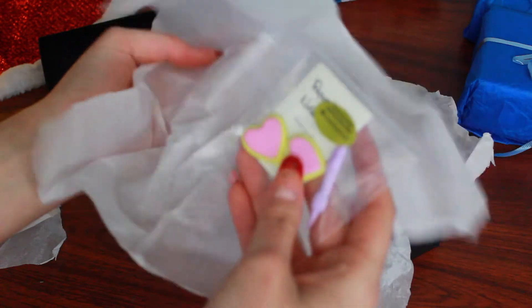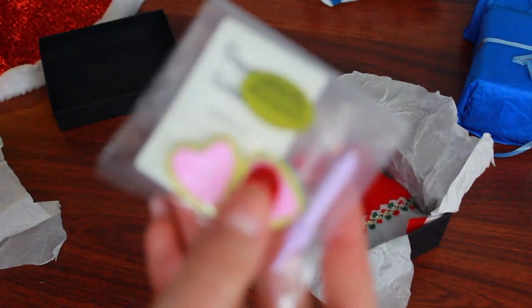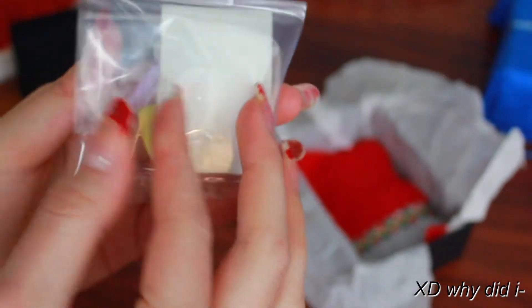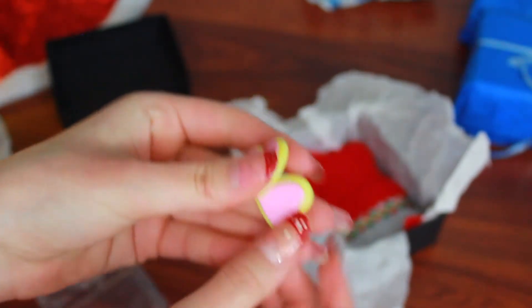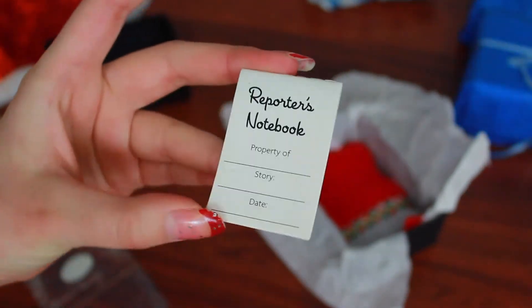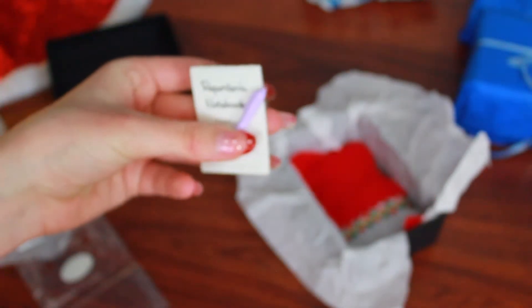This is so cute — this is from American Girl! So it looks like... the first thing in it are these adorable little doll cookies. Then a doll reporter's notebook and pencil. This is so cute — I cannot wait to use all of these in my stop motions.